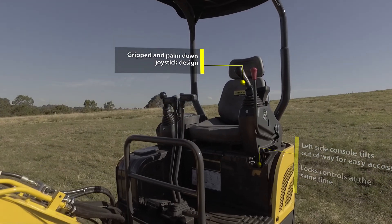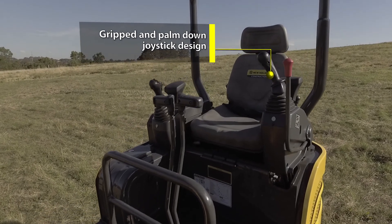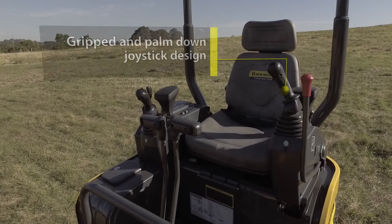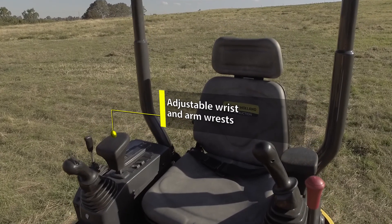Joystick design enables the operator to choose their preferred method, allowing both gripped and palmed down operating positions. The armrests and adjustable wrist rests allow you to get your operating position just right.